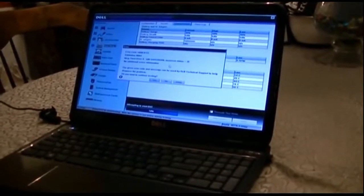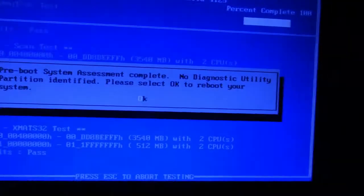It looks like we have a problem — we'll select OK and reboot.